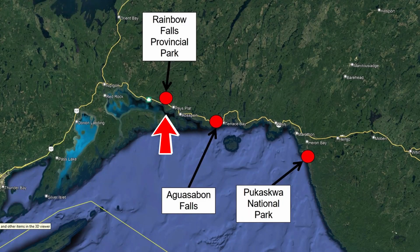In this video we leave Rainbow Falls Provincial Park and travel east along Highway 17 to visit Aguasabon River Falls and Gorge. After which we stopped in Marathon to stock up on food. From Marathon we headed further east to camp in Puckasaw National Park.